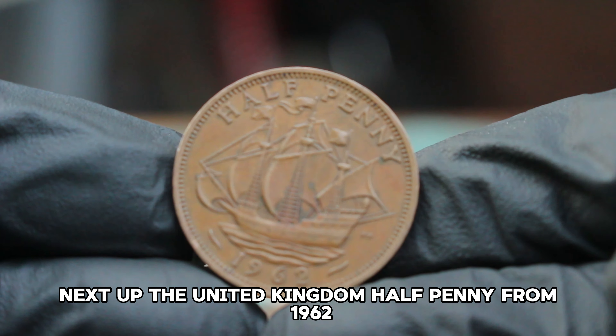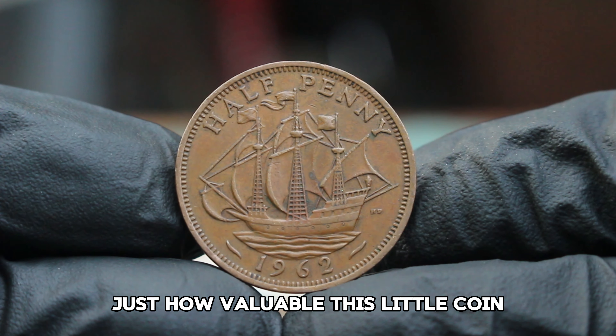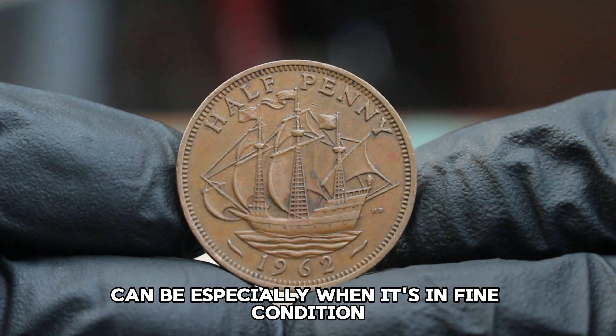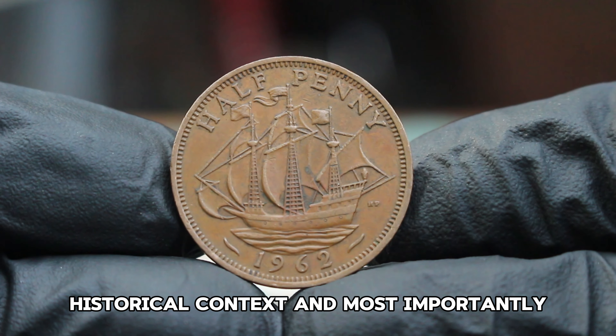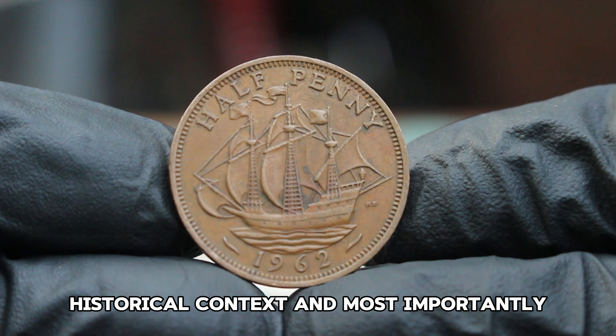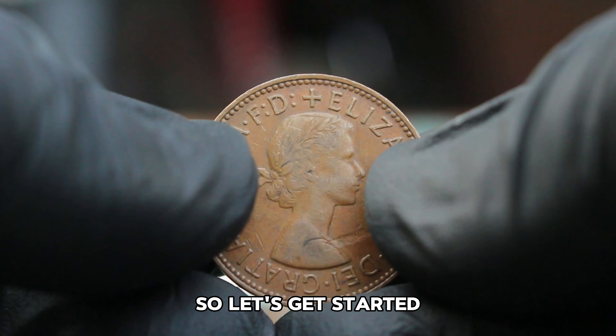Next up: the United Kingdom halfpenny from 1962. You might be surprised to learn just how valuable this little coin can be, especially when it's in fine condition. In today's video we'll explore its design, historical context, and most importantly, its current market value in auctions. Let's get started.